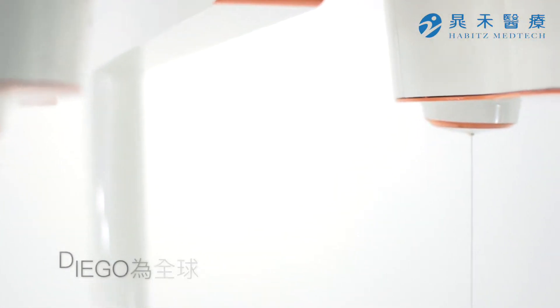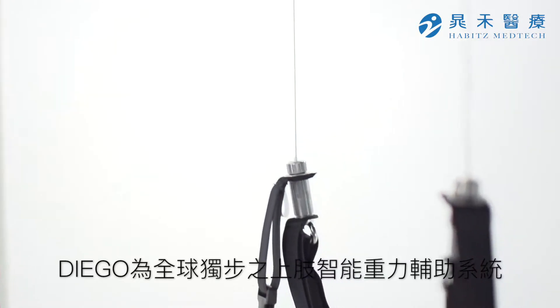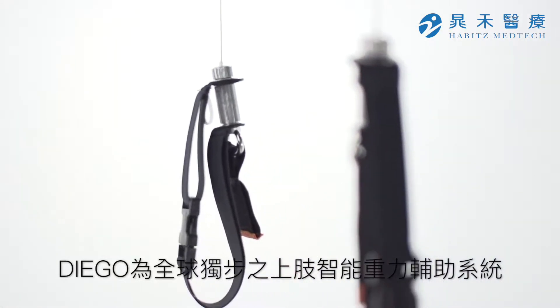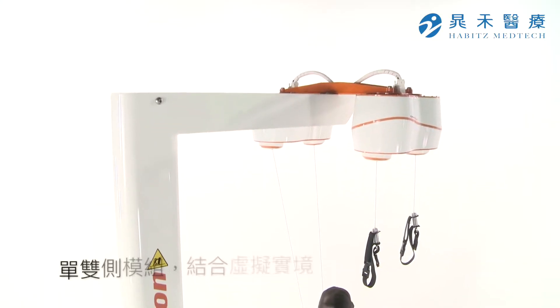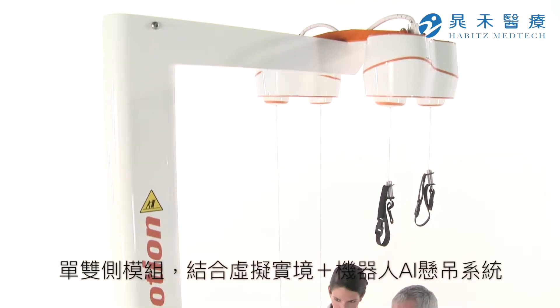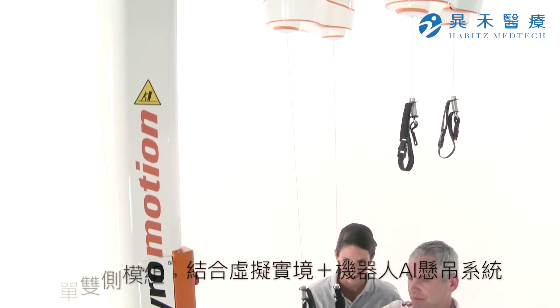Diego is the most advanced and versatile arm rehabilitation device worldwide. Robotics and virtual reality support patients both unilaterally and bilaterally while they regain lost arm functions.